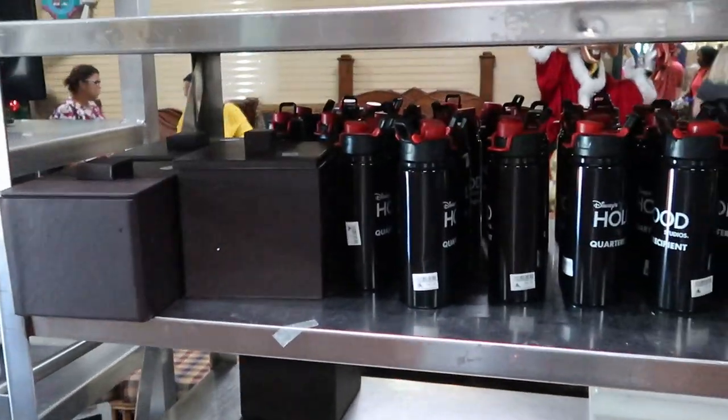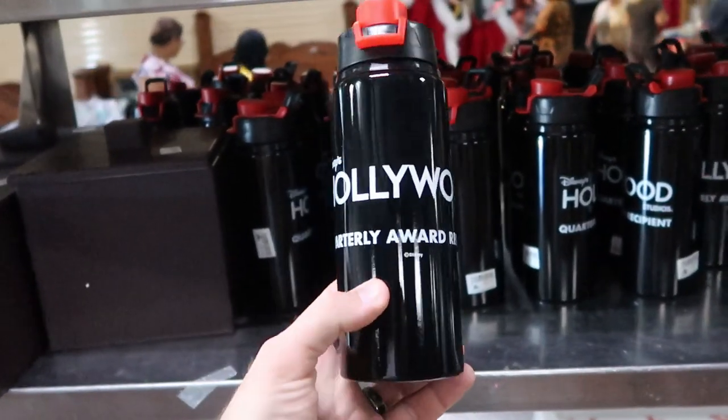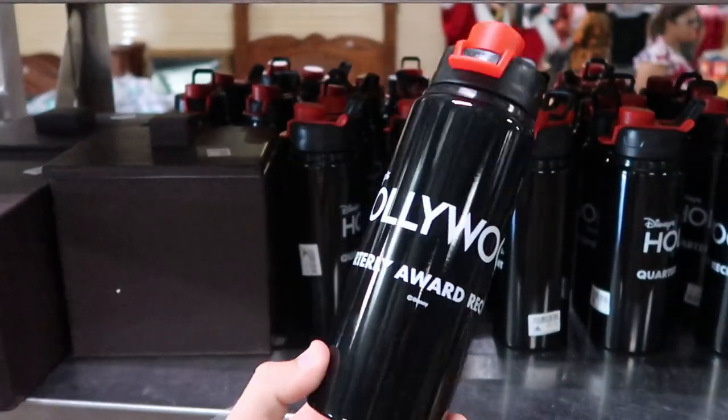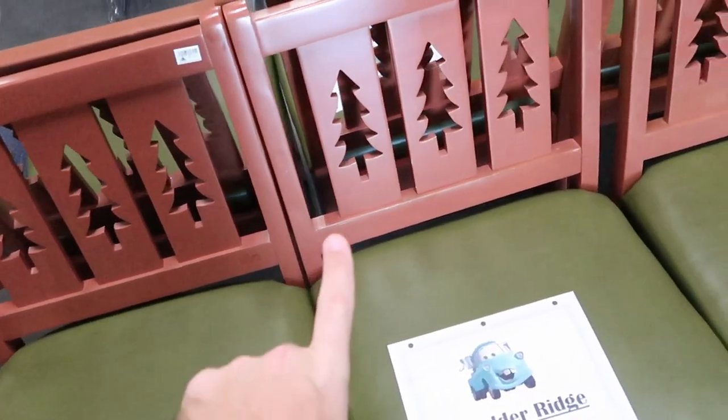Check out some of these cups over here — these are from Disney's Hollywood Studios quarterly award recipient. Oh, that's really neat, actually. Three dollars a piece for these — I've never seen anything like that. Over here in this section they have a bunch of new chairs with trees kind of engraved in the backs.